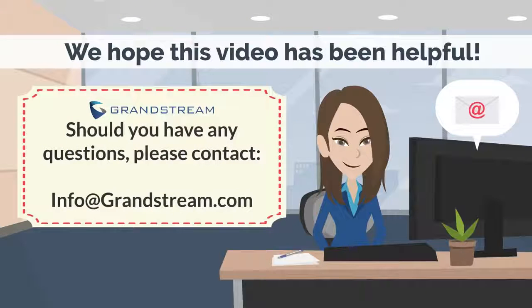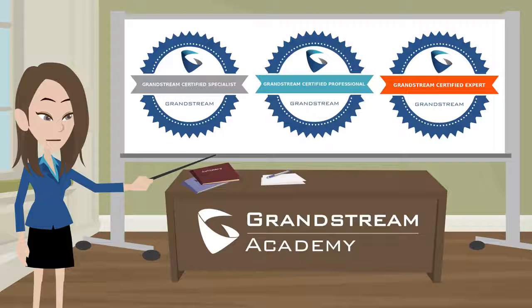If you would like to get started using our Grandstream products or have any questions, please feel free to contact info@grandstream.com. Visit our Grandstream Academy page and begin your journey as a Grandstream expert.